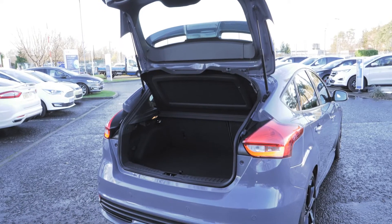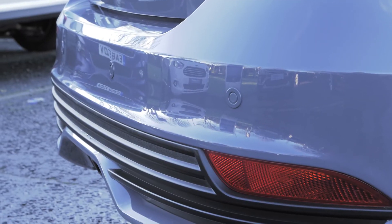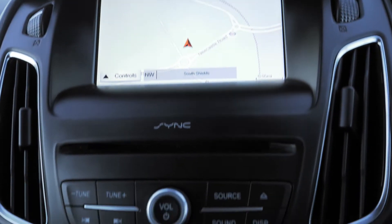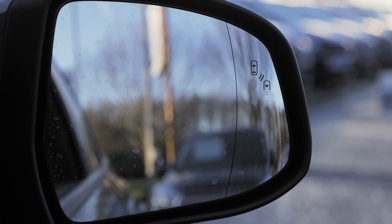There is plenty of boot space in this vehicle and it also has rear parking sensors. This vehicle also has a SYNC 3 navigation system that's easy to use and BLIS blind spot recognition.